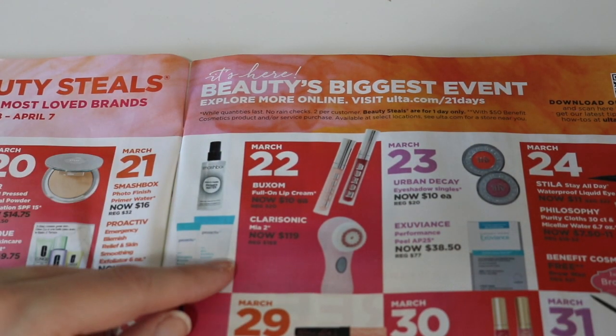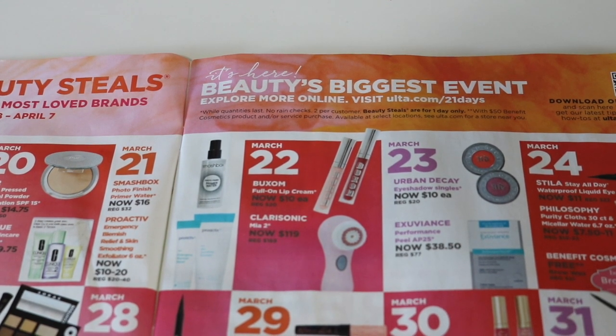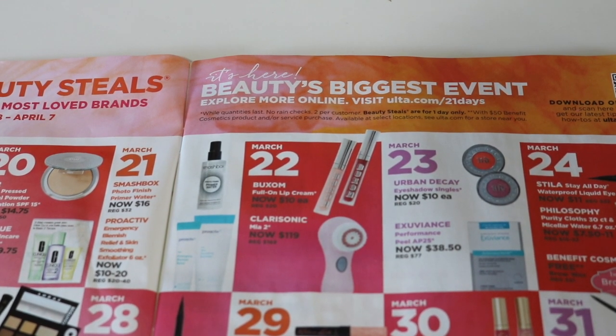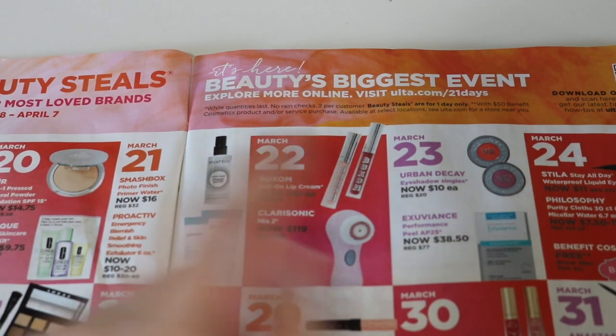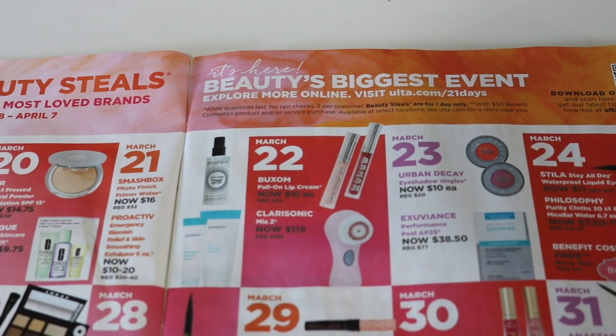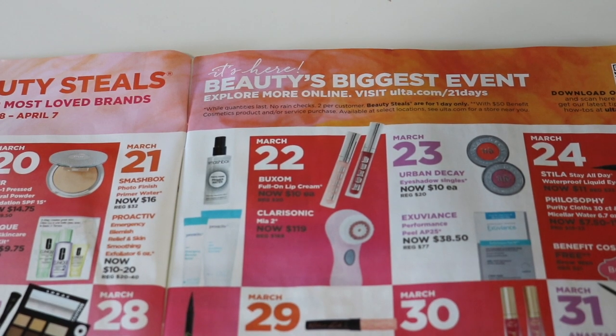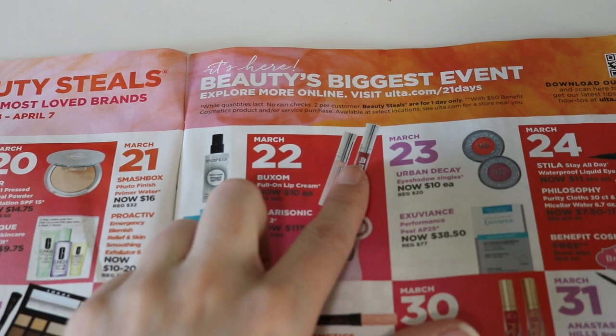March 22nd, there's a couple deals here. For all of these days, because I don't want this video to be 45 minutes, I'm going to skip over something if I have no interest in it. So March 22nd, the Buxom Full-On Lip Creams are on sale for $10 each. Those are good — I know a lot of people are obsessed with those. If you like them, pick them up at that price because that's a great price. But personally, I'm not a huge fan of the Buxom Lip Glosses. I think they're nice, but not really special in my opinion. I prefer the Grande Lip Plumpers if you want a really good lip plumper — these are just too mild for me.